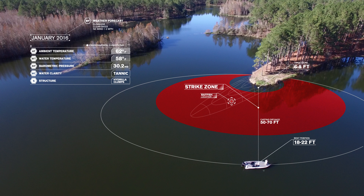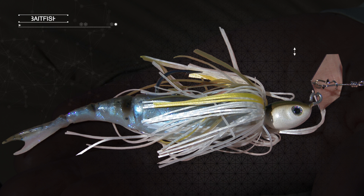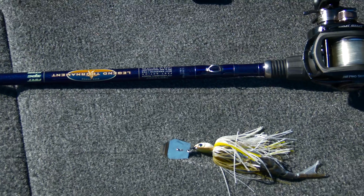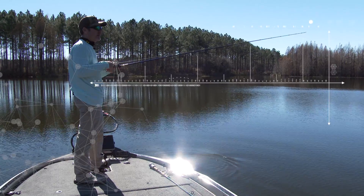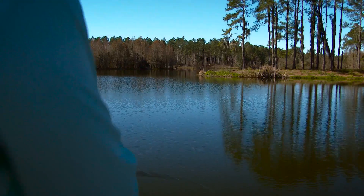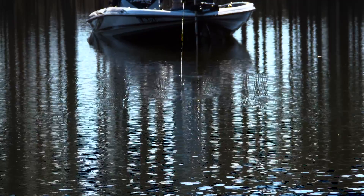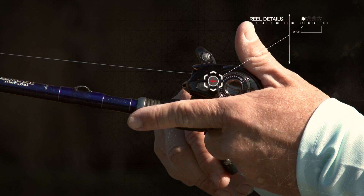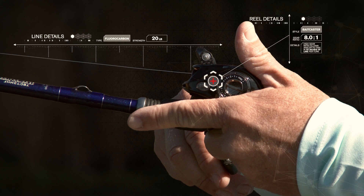To mimic the natural forage, Steven has chosen to use a half-ounce Project Z chatterbait paired with an Elastec Razor Shad trailer, cast on a seven-foot three-inch medium-heavy fast-action rod that has enough power to deliver a hard hook set, yet is soft enough in the tip to keep the fish buttoned up while fighting it to the boat. Steven's setup is finished off with an eight-to-one gear ratio baitcaster spooled with 20-pound fluorocarbon line.